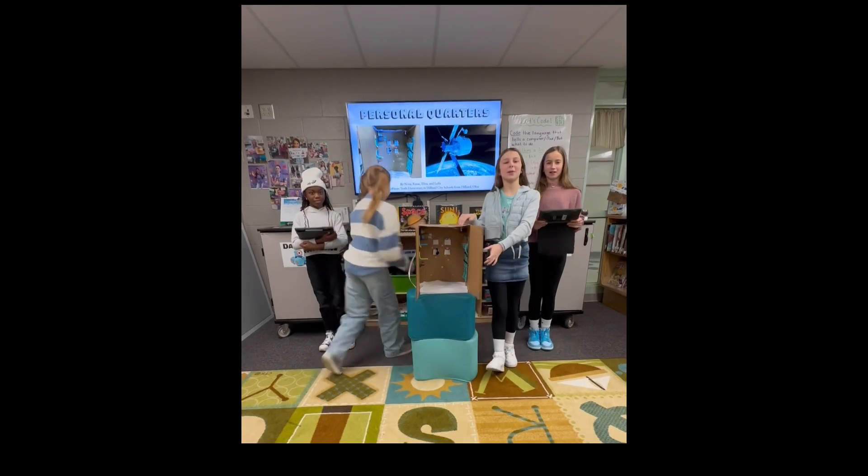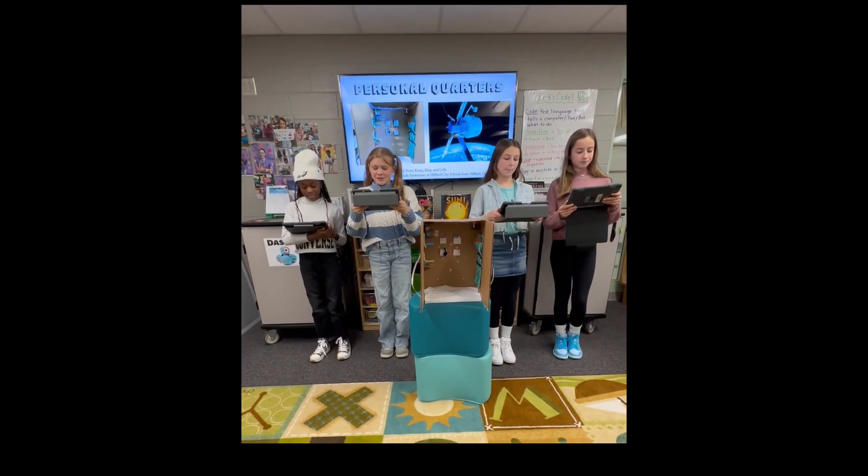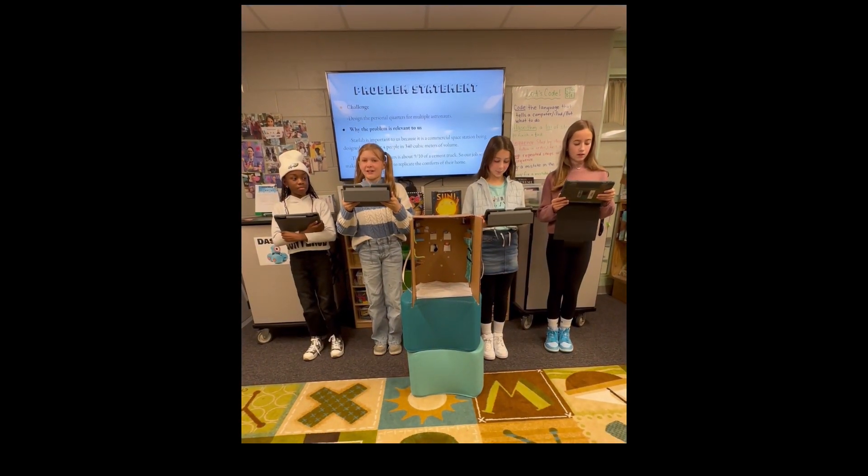Personal Quarters by Nora, Reese, Eliza, and Layla. We represent Hoffman Trails Elementary in Hilliard City Schools from Hilliard, Ohio.